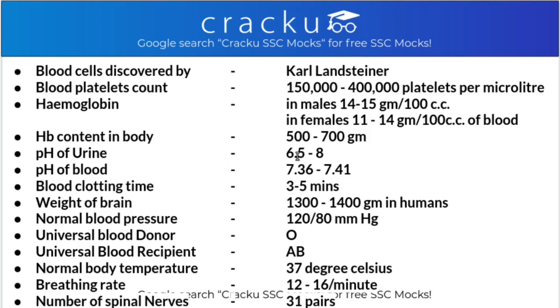The pH of urine is 6.5 to 8, that is slightly acidic to basic. The pH of blood is slightly basic, that is 7.36 to 7.41. Blood clotting time - the time range in which blood is able to clot - is 3 to 5 minutes. The weight of the brain is 1,300 to 1,400 grams in humans.